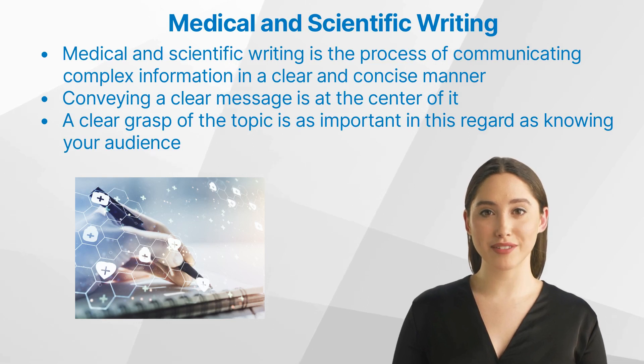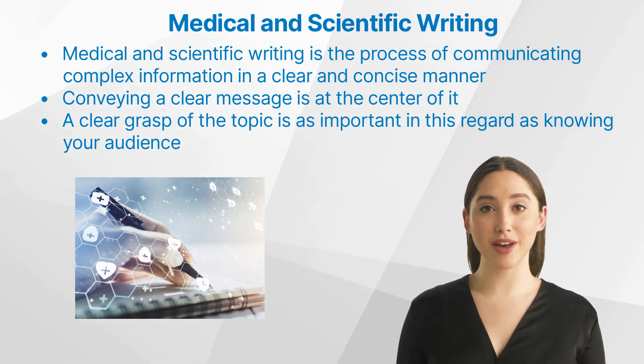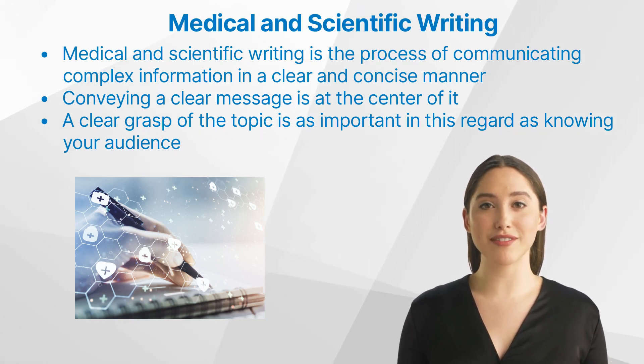Writing is not just about conveying information — it's also about telling a story and planting seeds in the reader's mind that help them understand the message. Whether it's writing a publication, a study protocol, or a report, conveying a clear message is at the center of it.